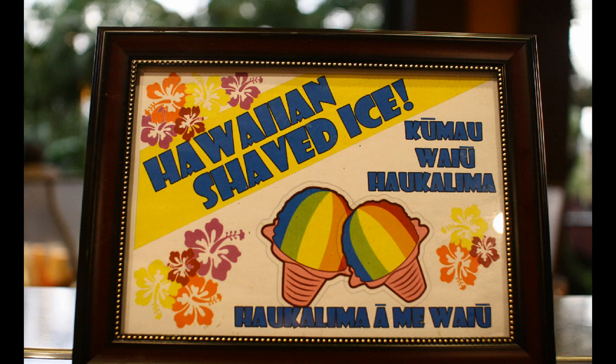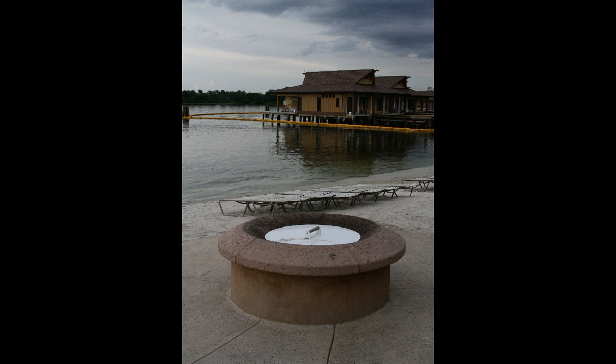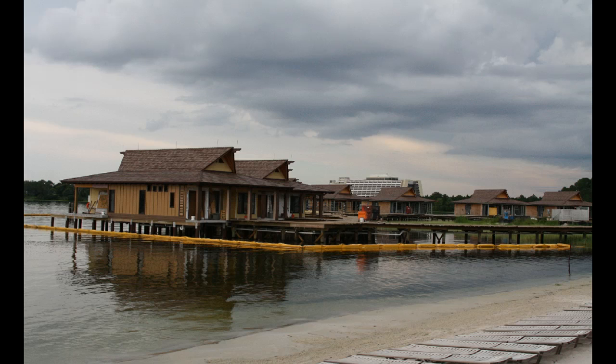Back upstairs in the Polynesian there's a sign saying Hawaiian shaved ice is for sale at the sushi counter, and the shop beyond it is also under construction, although the DVC area grocery store was open next to it. This fire pit struck me as new — I'm not sure, but it struck me as new. I was here mainly to take photos of the increasingly finished-looking bungalows for the upcoming DVC project at the Polynesian.